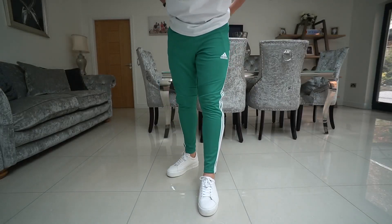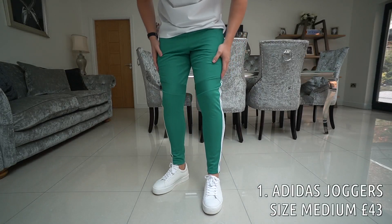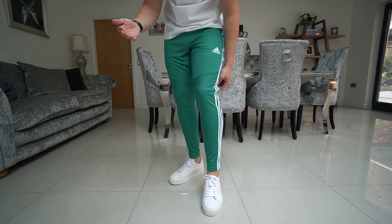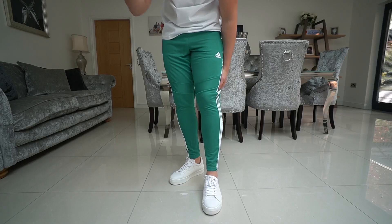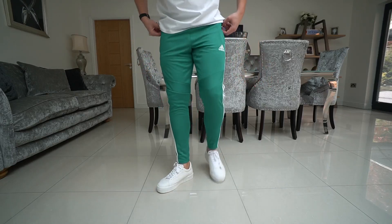Right guys, so the first pair of joggers we have got is this pair from Adidas. I know the colour is a little bit out there so bear with me — you can also get it in blue, navy, grey, and black as well. I just wanted to get this colour to stand out a little bit.